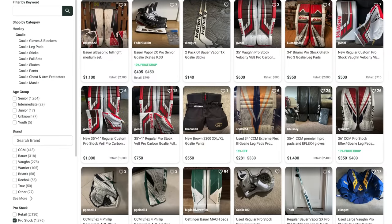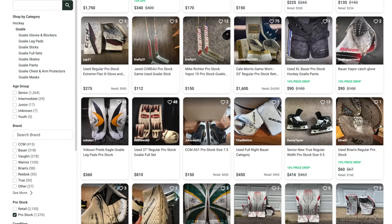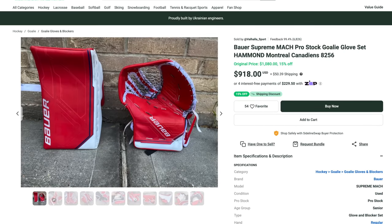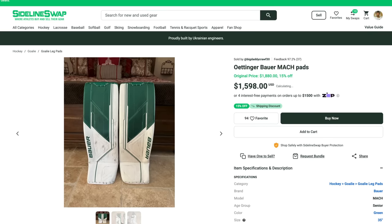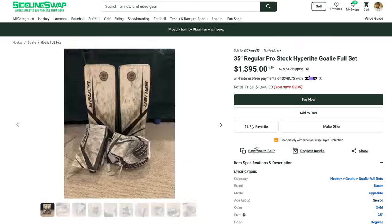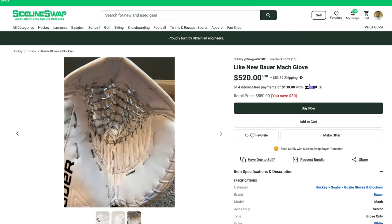When it comes to buying any gear, you want a good selection. I've been using Sideline Swap for over six years now, and they have the best selection because Sideline Swap is powered by sellers across North America. They consistently have the most pro return options from any of your favorite pros — from these awesome Bauer Mocks from Andrew Hammond, mock stuff from Jake Ottinger, Jacob Marks from 580 Gloves. Maybe some awesome college or junior sets — whatever it is, best selection is hands down right here.